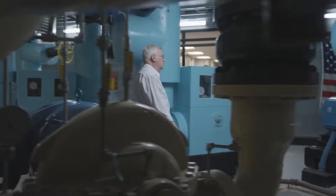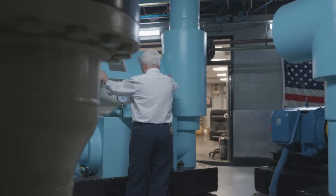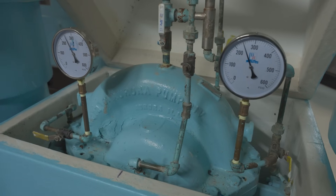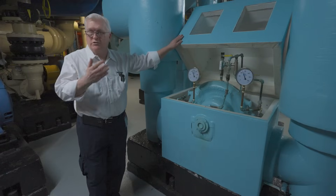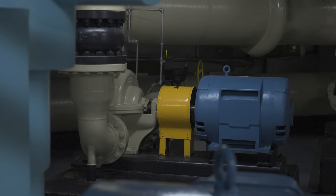I walk into the engine room in the morning. The sounds of things are key. You kind of get used to the noise, and you teach the guys it's not just the computer — it's also hands-on. Put your hands on the equipment.